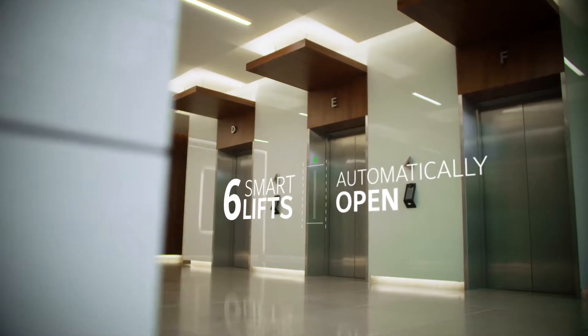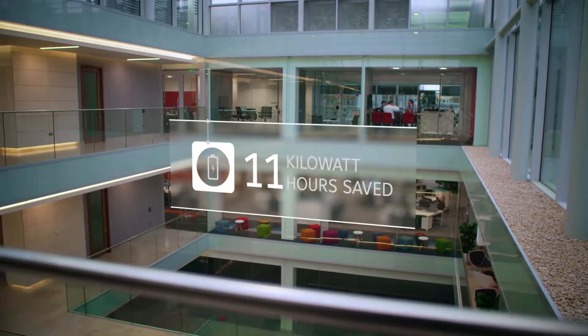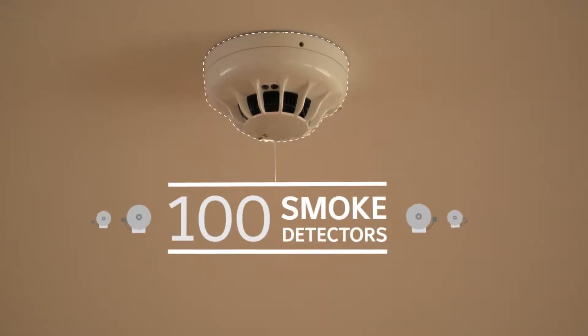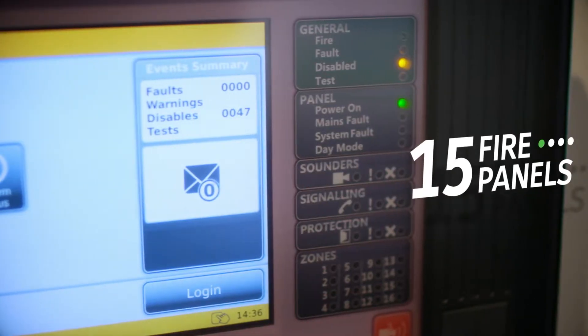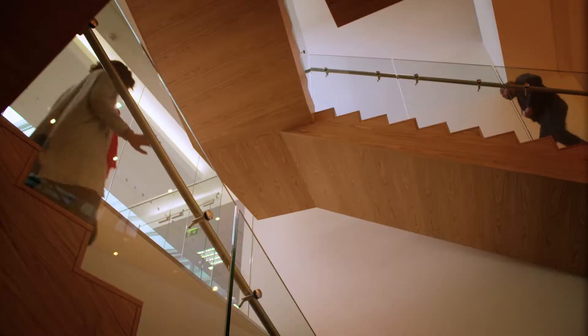Six smart lifts automatically open, taking staff to their floor securely, saving 11 kilowatt hours of energy. 150 fire extinguishers, 100 smoke detectors, 15 fire panels, and two suppression systems protect the building against the threat of smoke and flame.